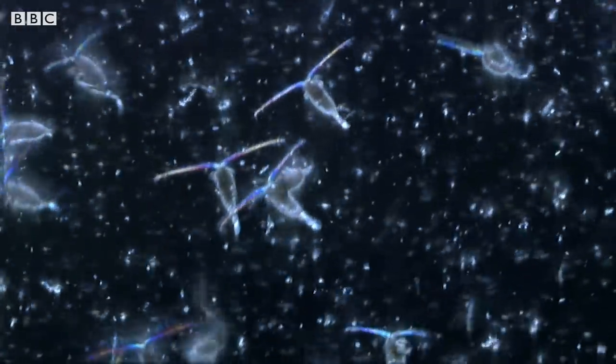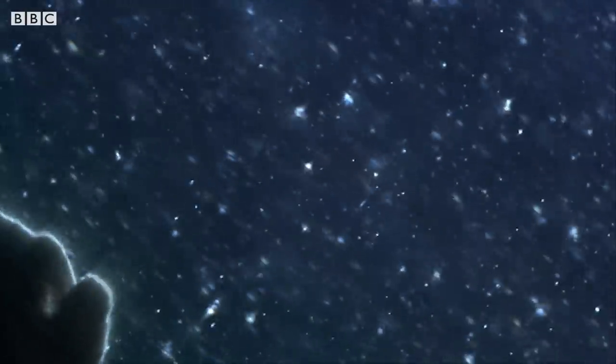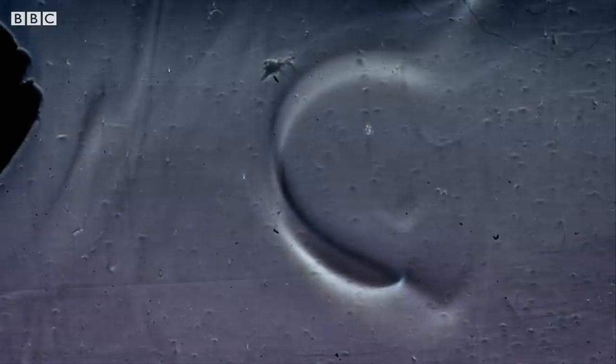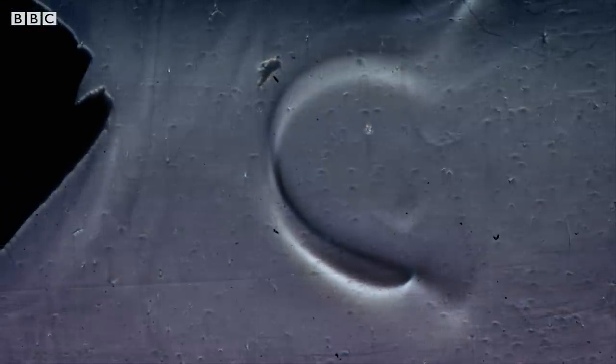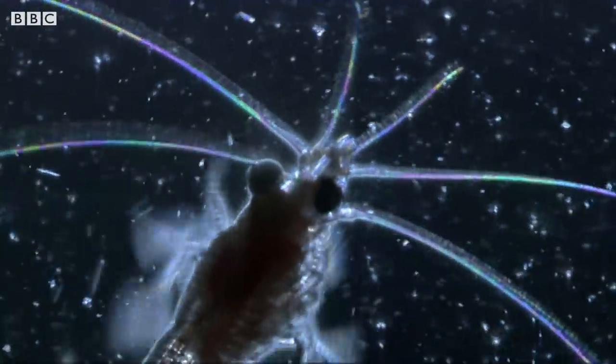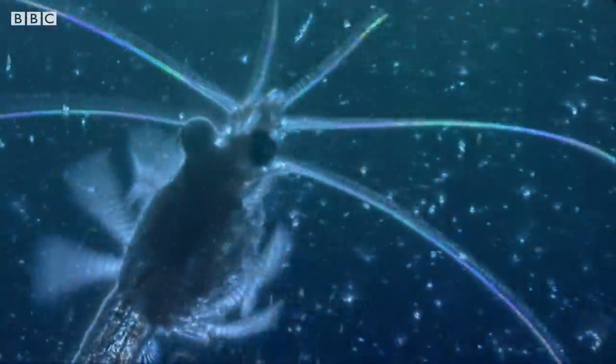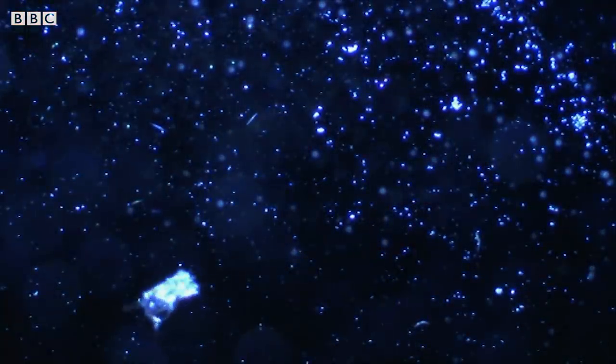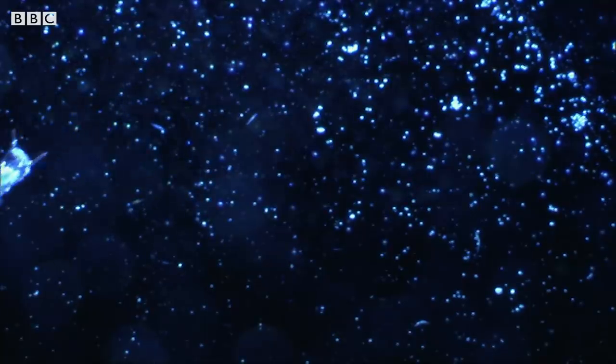Which is bad news for the fish that feed on them — the fish like the cod and haddock that are plummeting. Looking into the vital microscopic world has discovered one answer to the mystery, and shown us how important it is never to lose sight of the smaller picture.